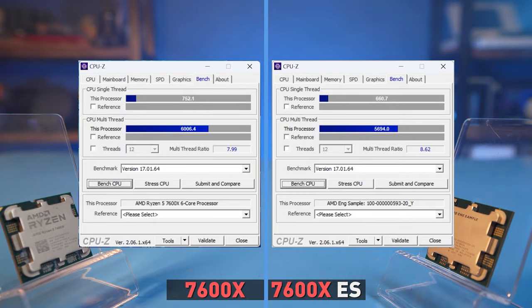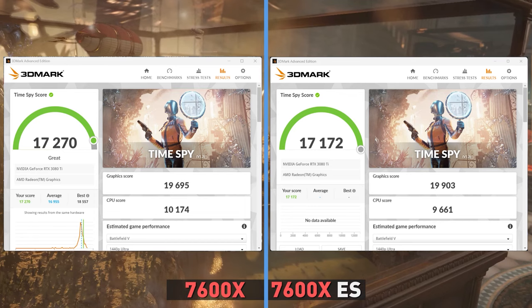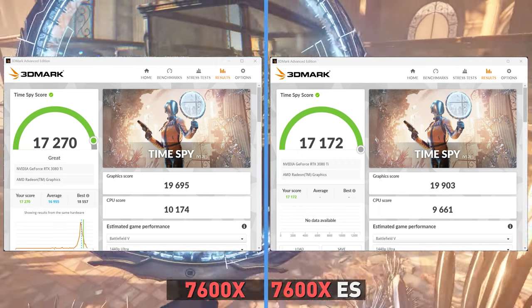In the CPU-Z benchmark, the engineering sample scored 650 points in single thread and 5700 in multithread. The regular CPU scored 15% higher – 750 points in single thread – which reflects the effect of the higher boost per core. In multithreading the result is also higher at 6000 points, but in relative numbers the increase is only 5%. In 7-Zip, which checks the speed of archiving and unarchiving, the difference is marginal – 97 versus 100 Gips, or about 3%. In Time Spy, which checks the gaming performance of the processor, the difference is again small: the engineering sample scored about 9700 points and the release one about 10100 points, or about 4% higher.